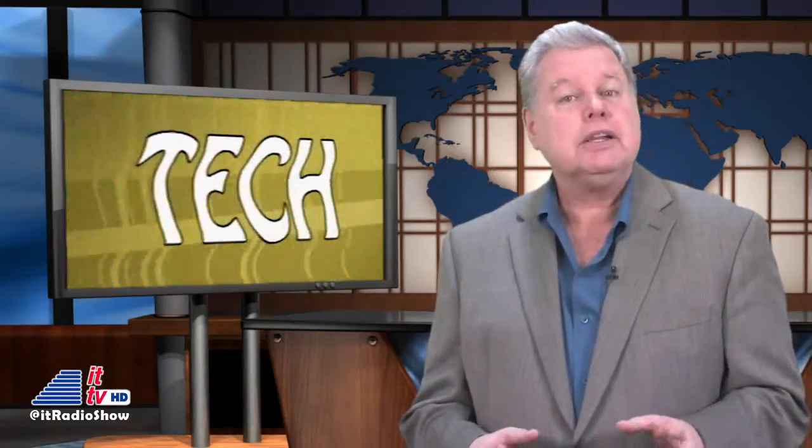How would you like to win a new iPad? Stay tuned Into Tomorrow and we'll tell you how easy it will be with a new giveaway coming soon. Who was the first president to have their picture taken? Chris is back with the answer and other cool tidbits on This Week in Tech History.